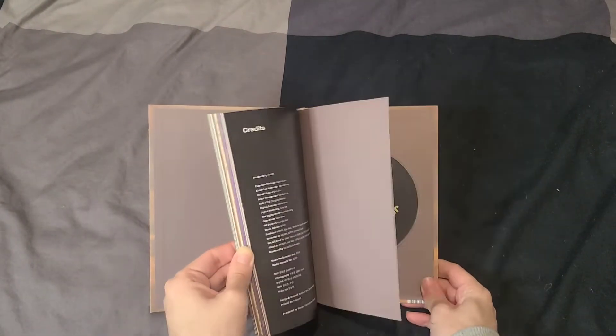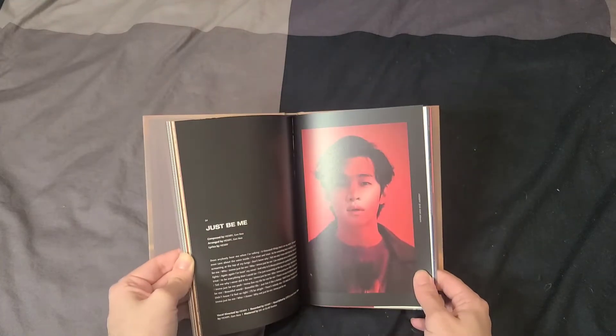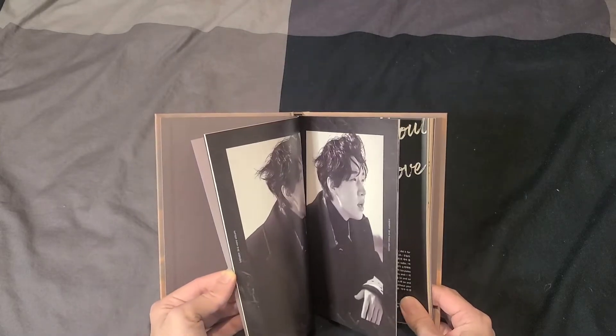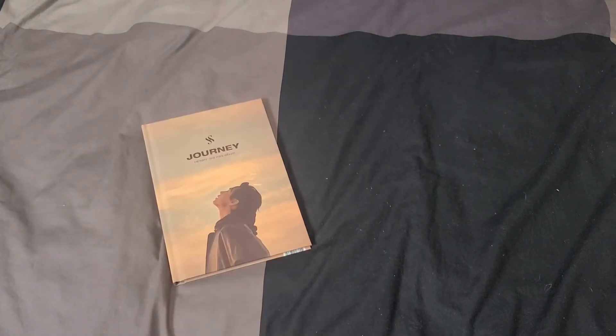Please go give this album a listen — Henry is so talented and so funny. I'm sure you've seen him on variety shows. Let me take out the photo card and other inclusions. I'm not going to do an in-depth flip through since this album is a little older, but he is so adorable and the styling of this album is so cute.